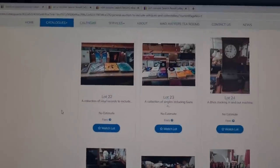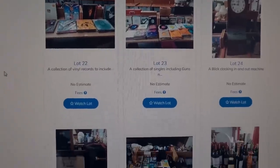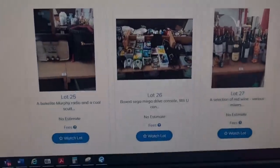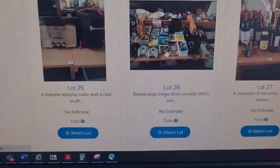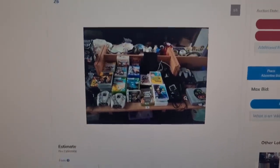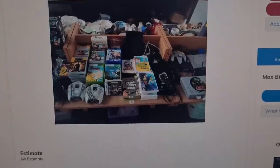I found an auction house here in Cardiff. They've got an online setup as well. I'm going to have a look to see if there's any decent listings. I've had a good sort through and the auction runs on either a Saturday or Sunday. This is the Sunday auction and I've come across this listing here, lot number 26. You can instantly see it's a big gaming bundle — lots of consoles, lots of games.